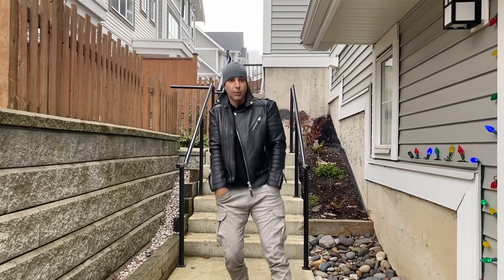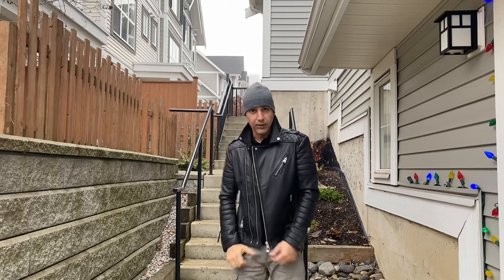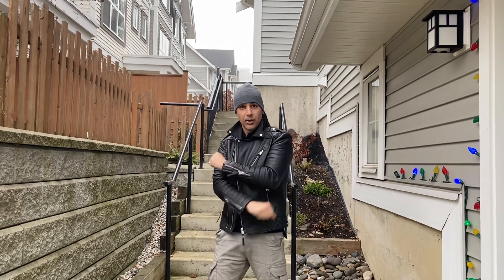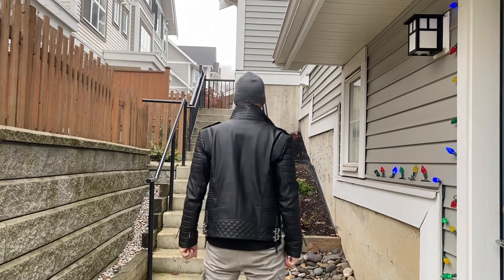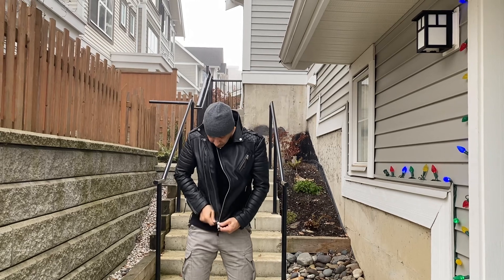Hey guys, this is the Boda Skins K. Michaels, size medium in UK and size small in the US. As you can see, this jacket fits me perfectly, right to the shoulders and into the back here. I'm 5'9", 160 pounds.